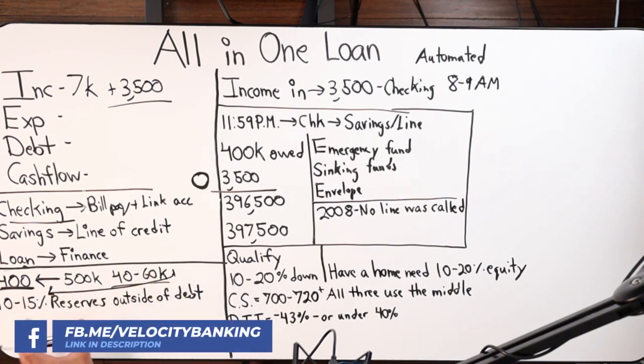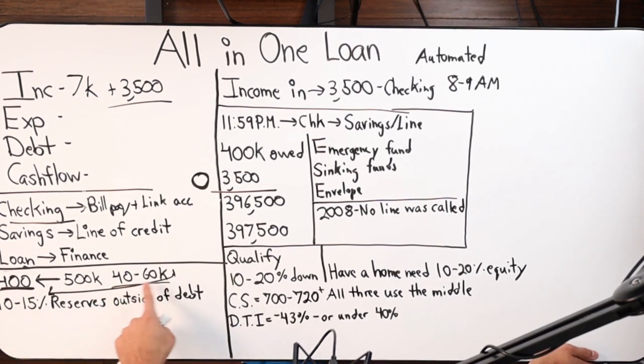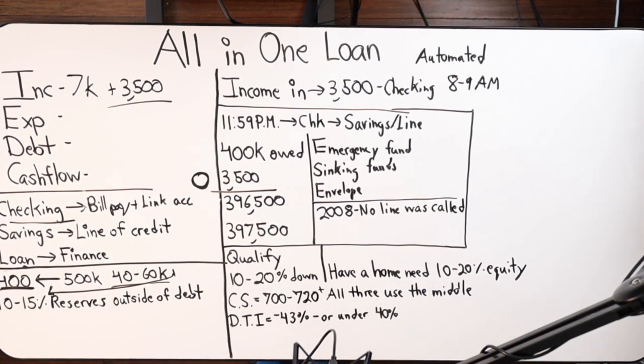That 10 to 15% in reserves — so whatever the home's value versus what's owed, take the available line of credit and multiply by 10 to 15%. Acceptable reserves include a 401k, Roth IRA, pension, TSP, stocks, bonds, and CDs. Does crypto count? It does not. The real requirement is accessible funds — some IRAs or TSPs may have restrictions, but as long as there's access to the funds, we can use them.